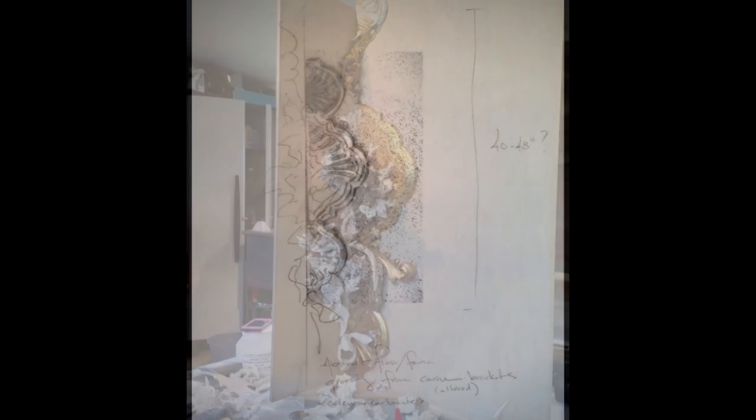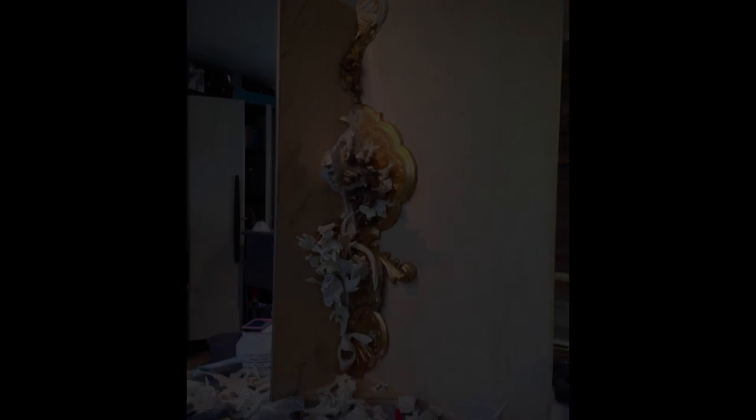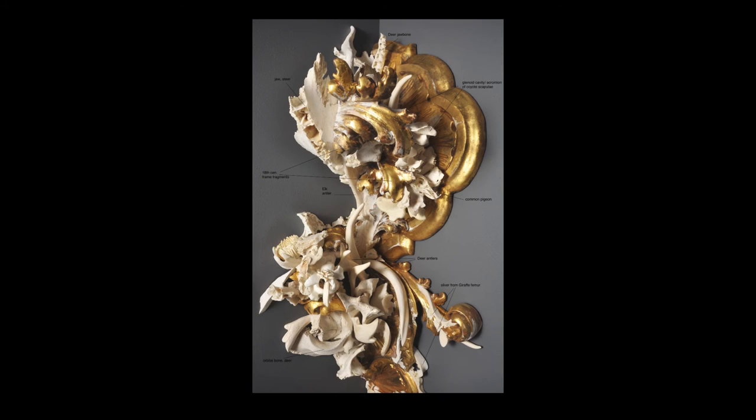Effloress is the tall thin piece in the corner that appears to be oozing out from the wall or into the wall. Effloress sprouts growth from the original calcium carbonate or gesso underlayer in the wooden gilt and gesso-covered frame fragments.